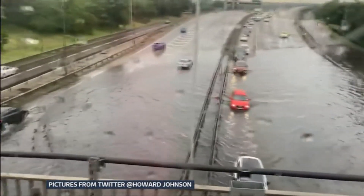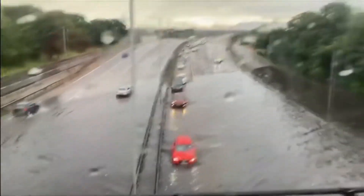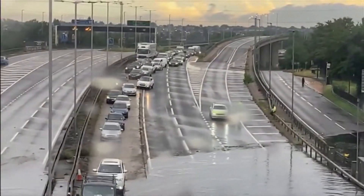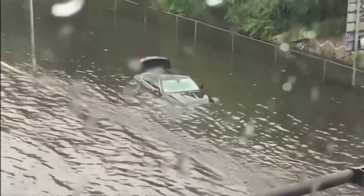You could easily mistake London's ring road for a river. The giveaway is the motorists who slowly and carefully tried to navigate their way through the floodwaters. Others, though, weren't so lucky.